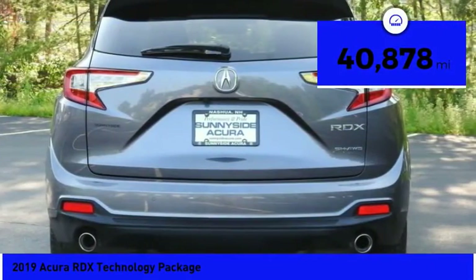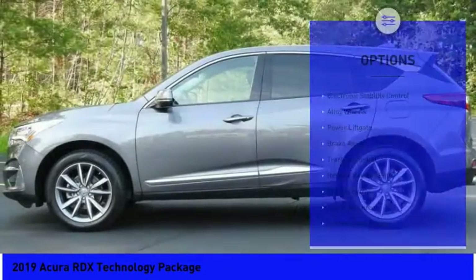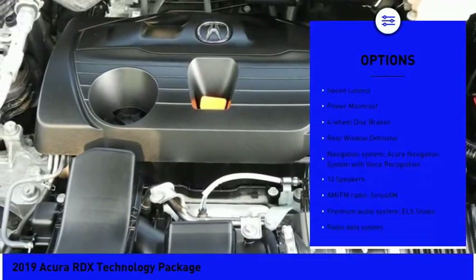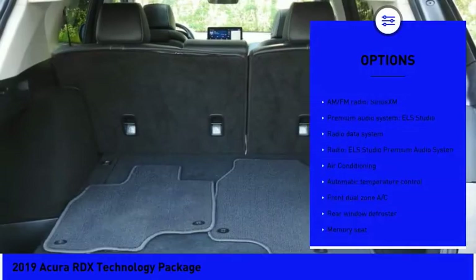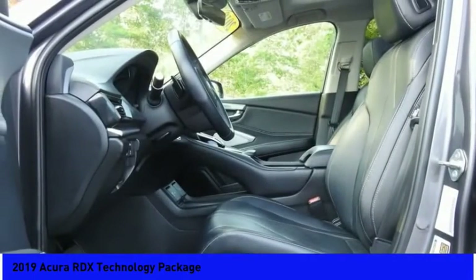This vehicle has less than 45,000 miles. Here are some of this vehicle's great options: electronic stability control, alloy wheels, power lift gate, brake assist, traction control, remote keyless entry, speed control, power moonroof, four-wheel disc brakes, and rear window defroster.